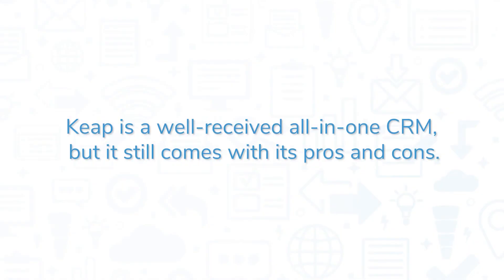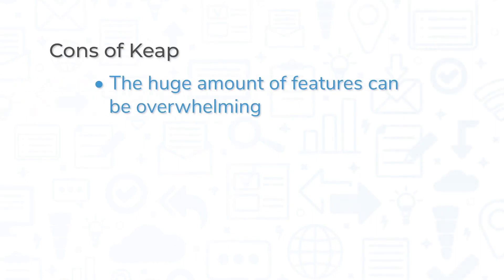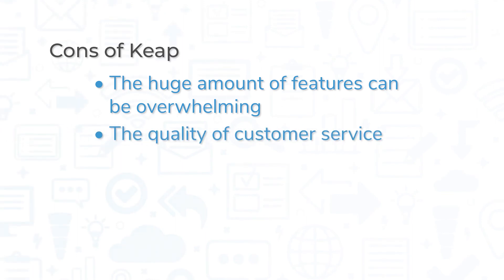Keap is a well-received all-in-one CRM, but it still comes with its pros and cons. The marketing automation tools receive praise from users, with many specifically citing how easy it is to convert leads and send targeted follow-up emails. However, some users feel that the huge amount of features can be overwhelming. Also, several users have complaints about the quality of Keap's customer service.